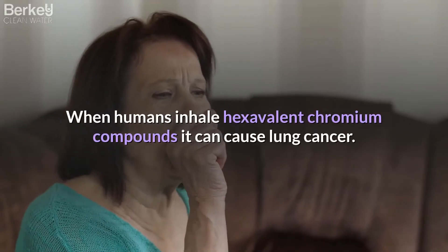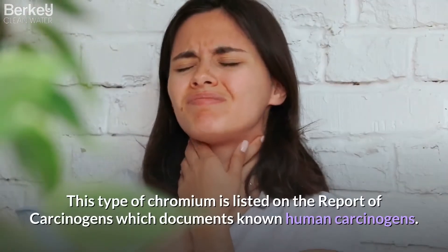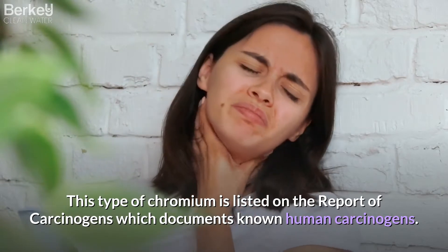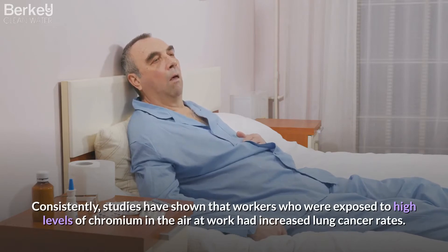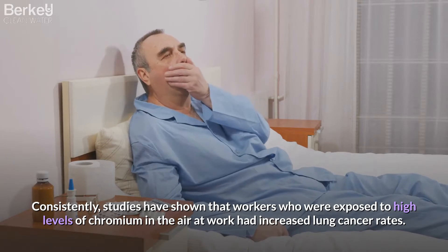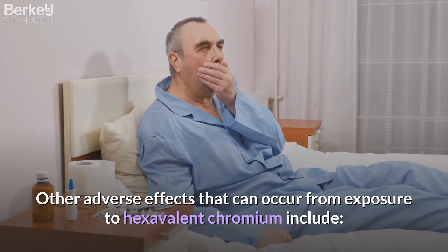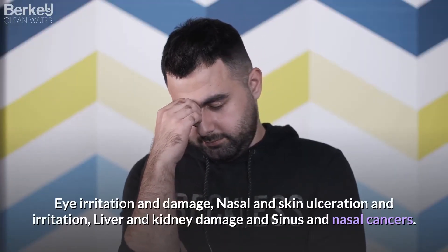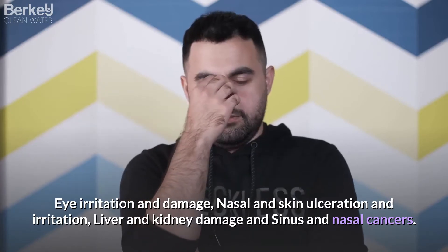When humans inhale hexavalent chromium compounds, it can cause lung cancer. This type of chromium is listed on the Report on Carcinogens, which documents known human carcinogens. Consistently, studies have shown that workers who were exposed to high levels of chromium in the air at work had increased lung cancer rates. Other adverse effects from exposure include eye irritation and damage, nasal and skin ulceration and irritation, liver and kidney damage, and sinus and nasal cancers.